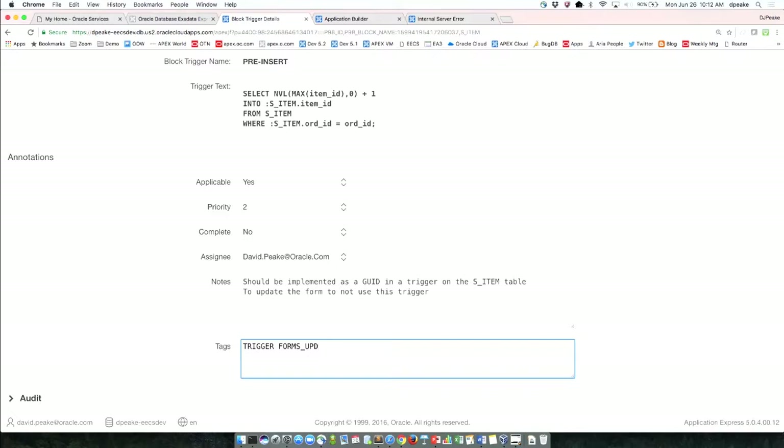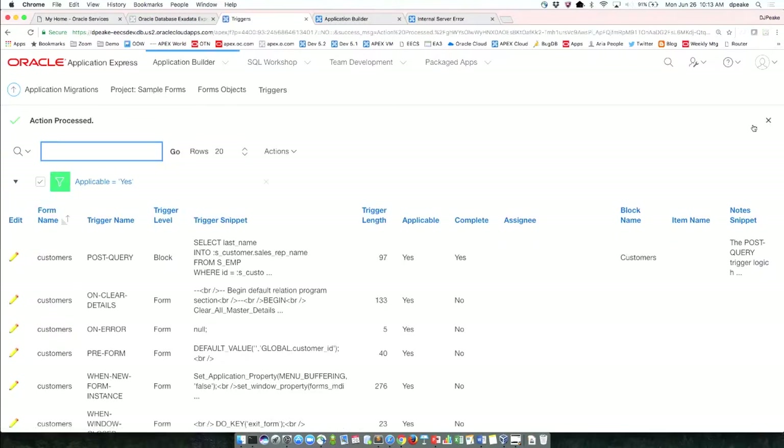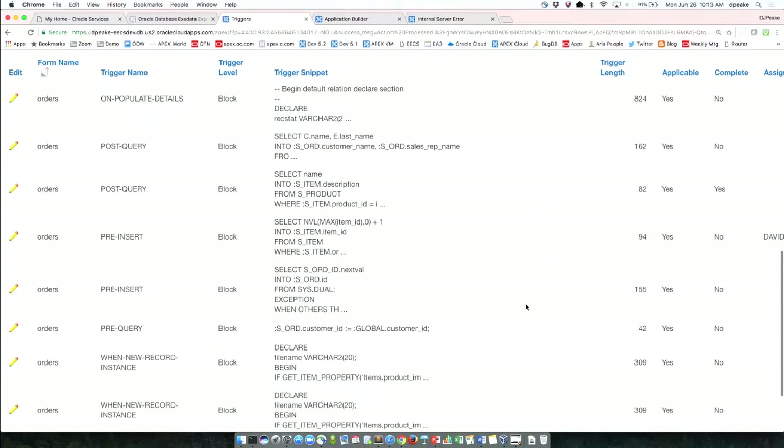This now means you don't need 20 Forms developers to help find all this logic. It's easy for any PL/SQL developer to come through and say 'I know what that one's doing — I can assign it to someone, put in notes as to how we're going to reimplement that business logic in the new application.' This is really the power of uploading these XML files — much greater visibility into the logic that was previously somewhat hidden.